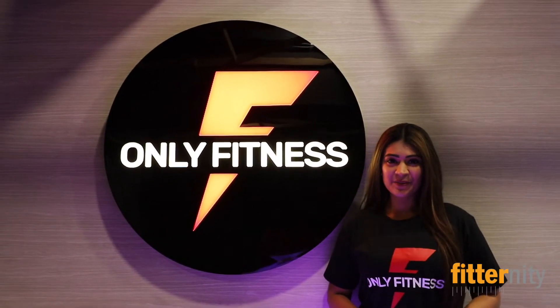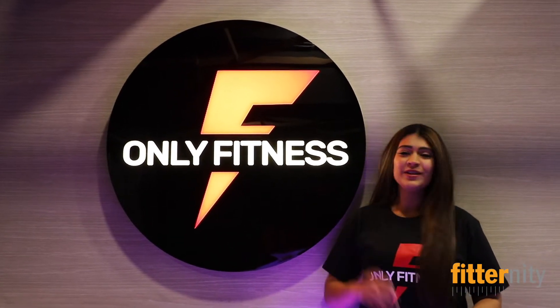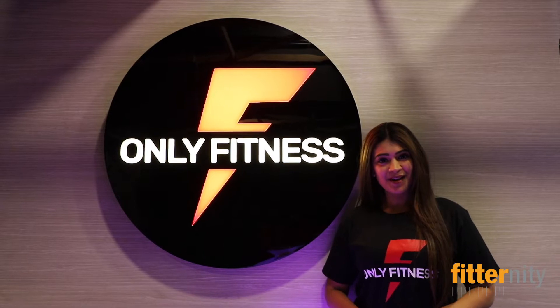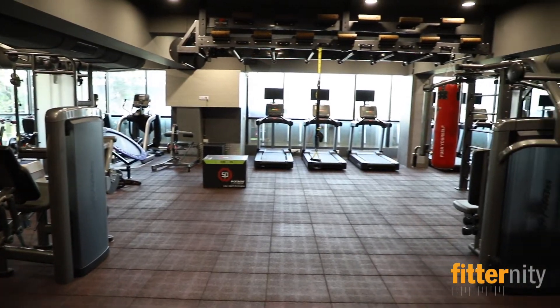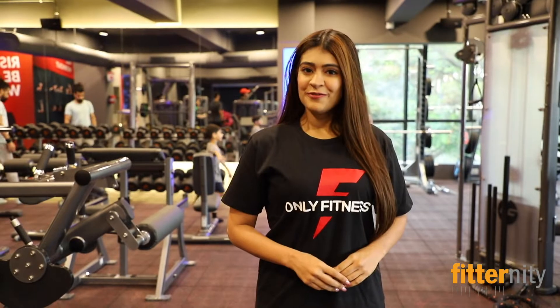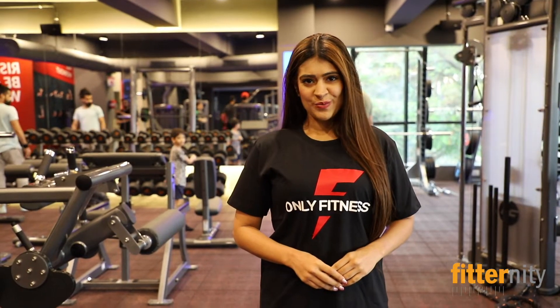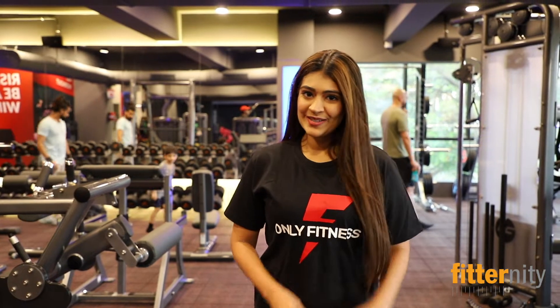Hi guys, this is Preeti Katpal and today I am going to take you through a short tour of Only Fitness through our online partner Fraternity.com. Only Fitness is a state of the art gym with best equipment and modern technology. Come, let's take a look.